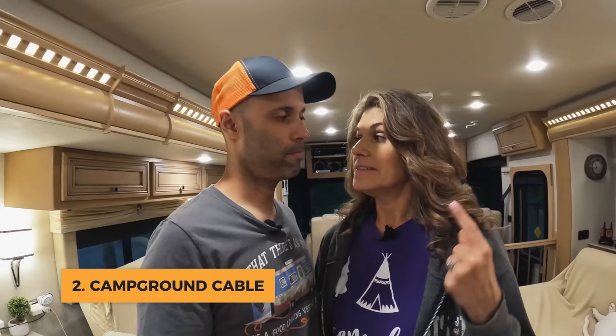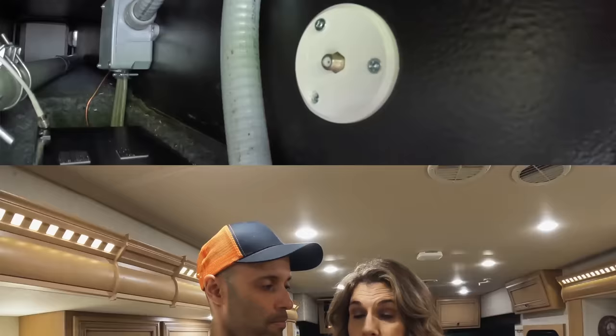Number two is campground cable, which we've actually used a couple of times. Some advantages: it's not affected by weather — it's hard cable. A lot of times it's free, though you usually have to be at a nice private campground to get it. Equipment-wise, all you need is a coax cable — pretty easy to connect. Disadvantages: it's not available everywhere — state parks and county parks don't have cable hookup. Your channels are limited to basic cable, no paid programming, and most often the picture quality really isn't good — not high definition.